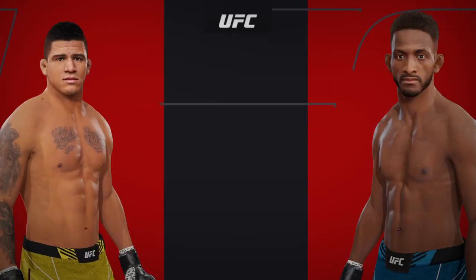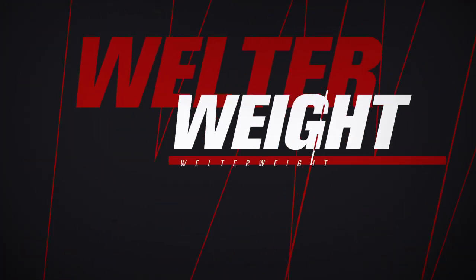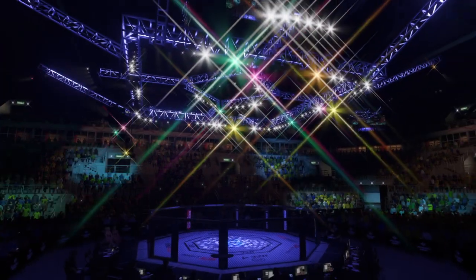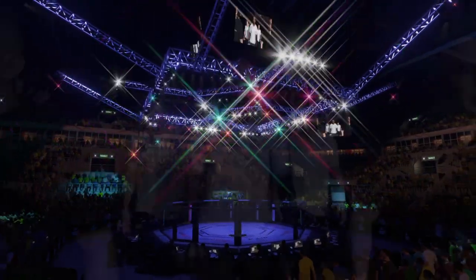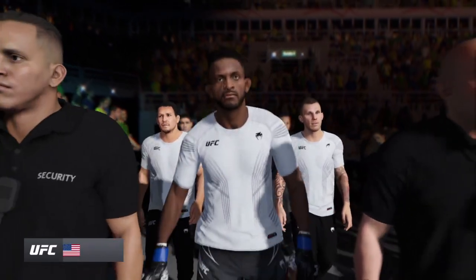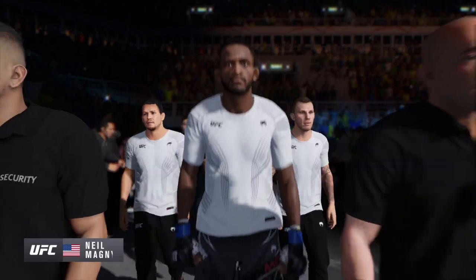Coming up next, it is a welterweight showdown between Gilbert Burns and Neil Magny. We probably trot out the term well-rounded in modern-day mixed martial arts more than we should, but this fighter certainly fits the bill.